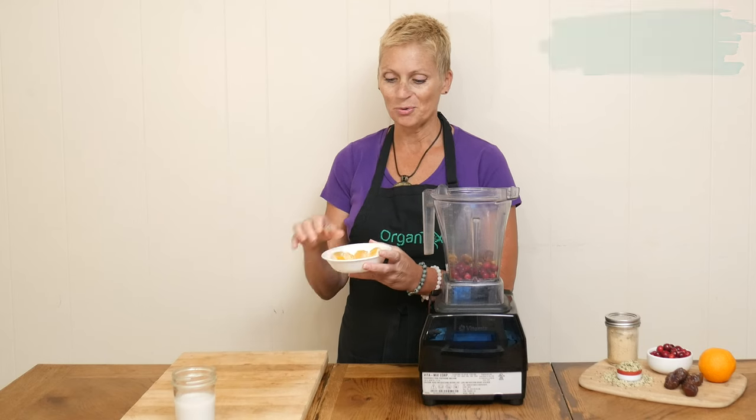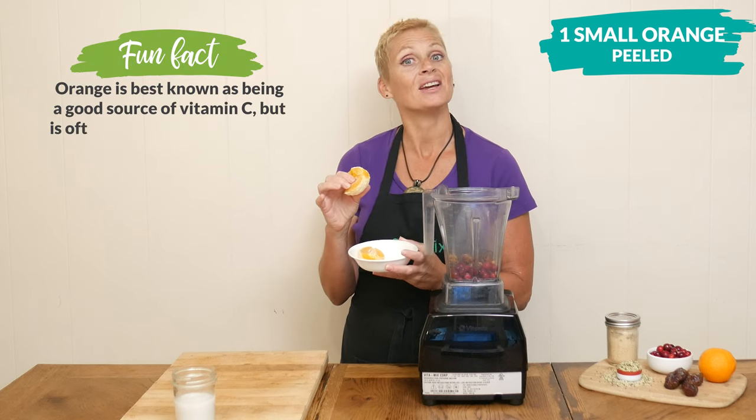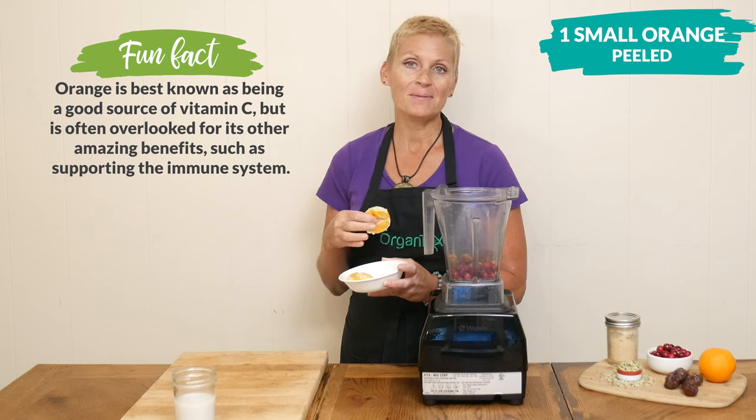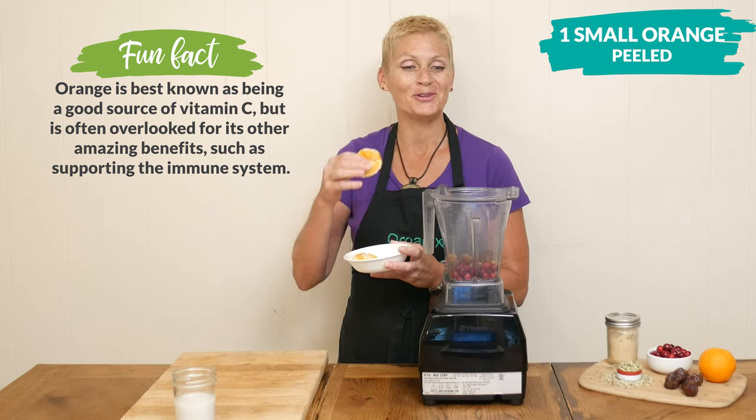One small peeled orange. The benefit of using the entire orange instead of just the juice is that we're going to get the fiber, and fiber is great for your digestion and it may also help you feel full.